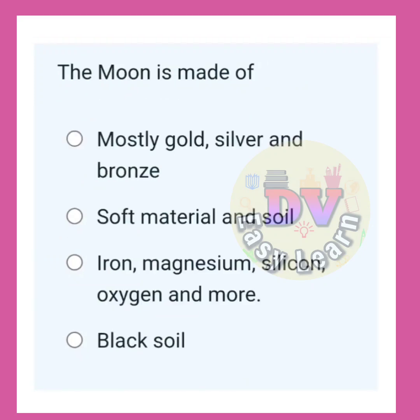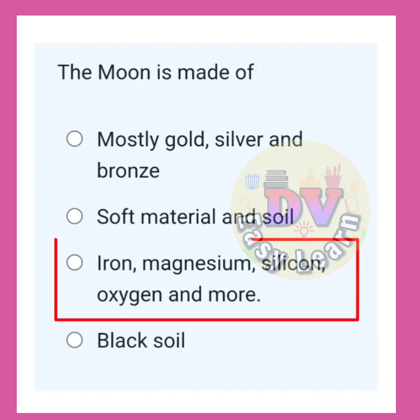The moon is made of? Correct answer: Iron, magnesium, silicon, oxygen, and more.